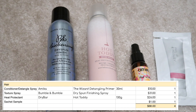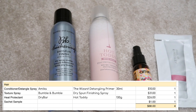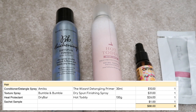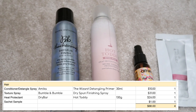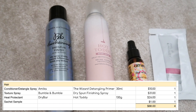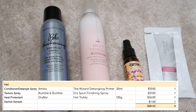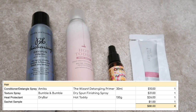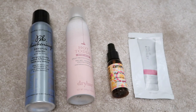The fourth product is the Bumble and Bumble Thickening Dry Spun Finishing Spray. It's a texture spray — I like the texture it gives, but it doesn't have much hold. I feel like I need to lock it in with hairspray on top. Other texture sprays I have keep the texture without needing hairspray. So I probably won't repurchase, but I've liked it enough that I used it up rather than decluttering it. My four hair care empties are worth $68.